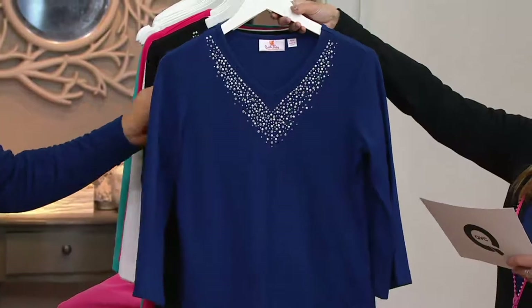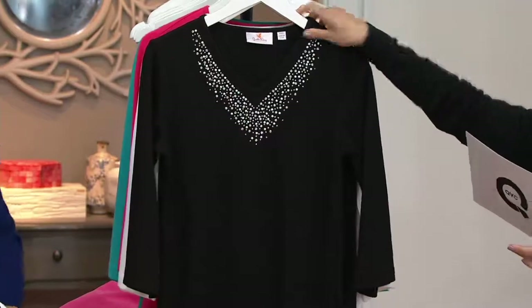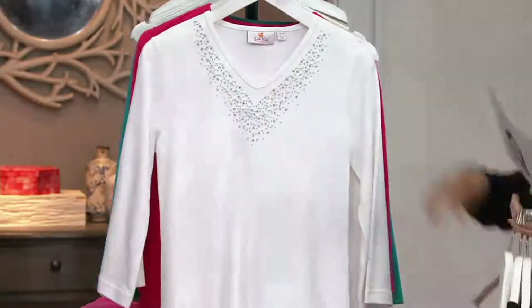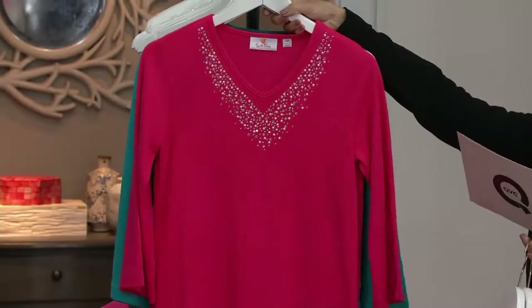Here's your light navy. Remember, you're getting both pieces for under $40 here. Here's the black. Here's your white, extra extra small through 3X. Rhubarb — my favorite Quacker color. They did this in rhubarb for me.